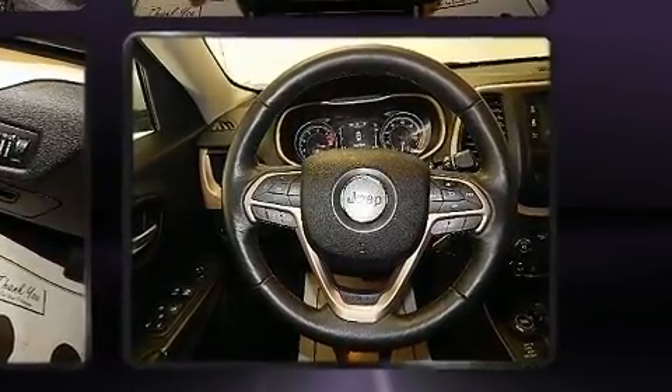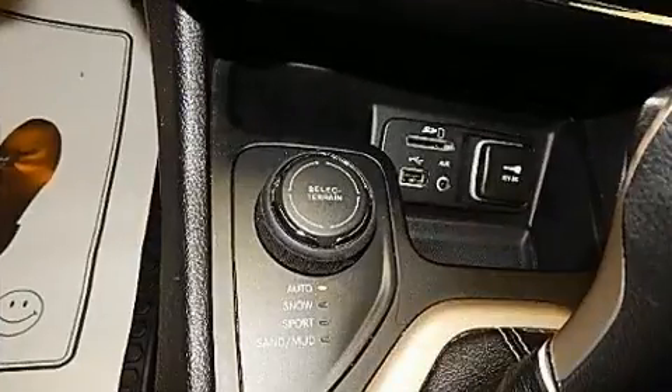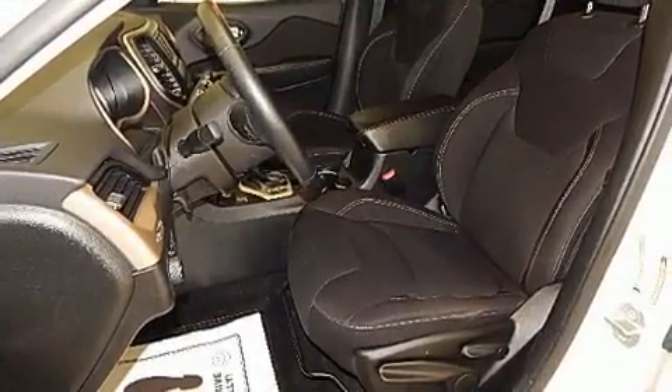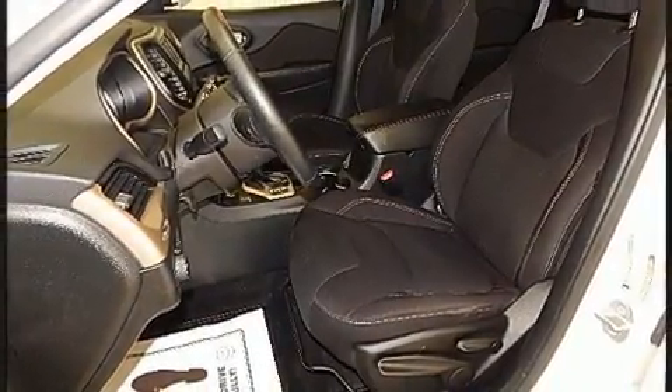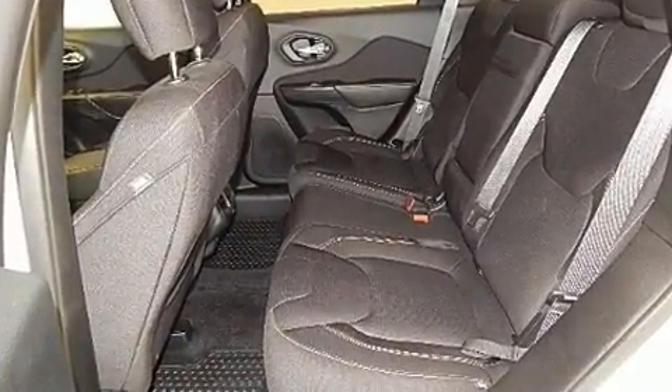2.4-liter four-cylinder engine. Top features include front bucket seats, front and rear reading lights, an outside temperature display, a roof rack, and cruise control. Jeep also prioritized safety and security with features such as head curtain airbags, front and